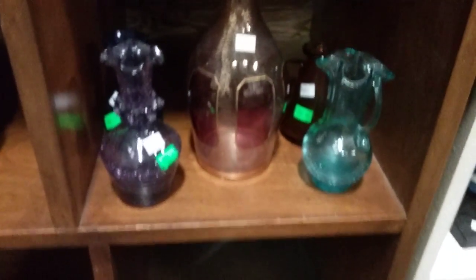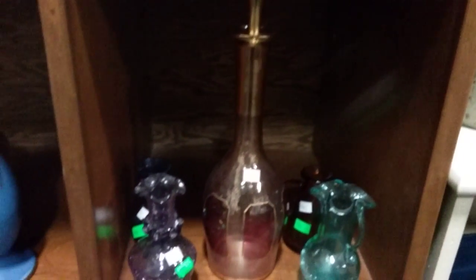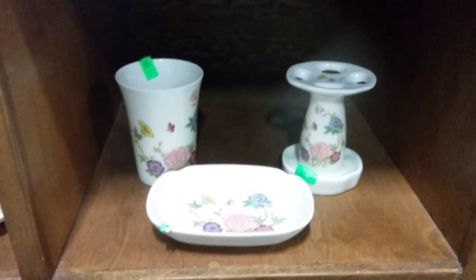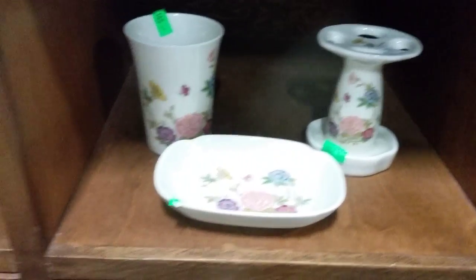Then some collectible die-cast cars — Corvette and Jaguar. And then some more collectible glass and decanters — looks like my Italian decanter there. And this is Eastwind bathroom set — porcelain bathroom set — very nice.